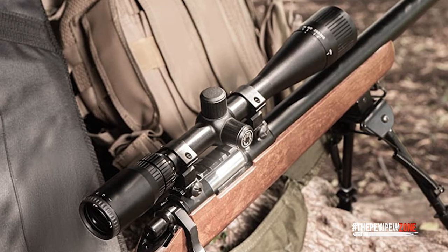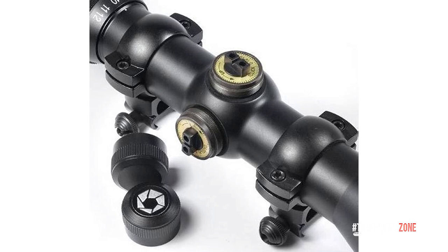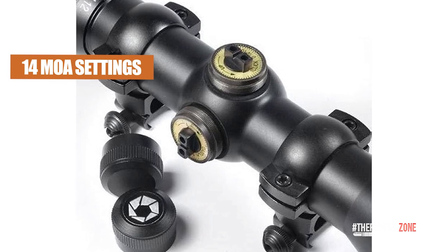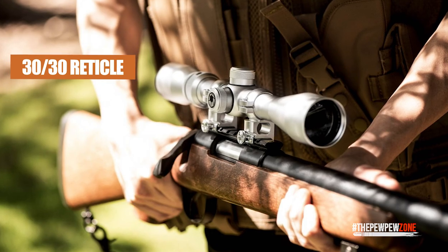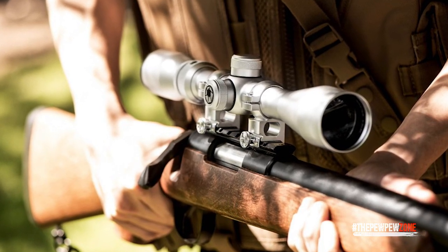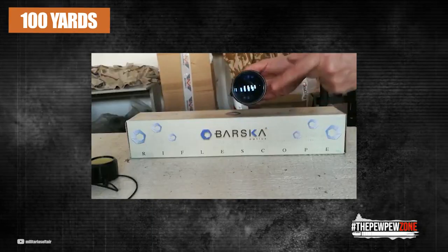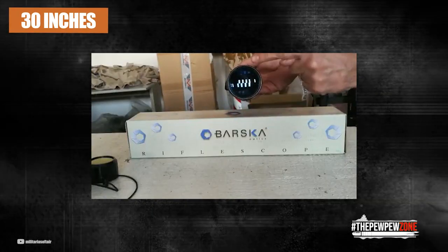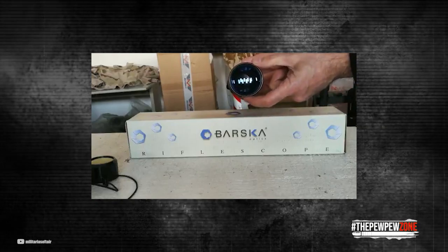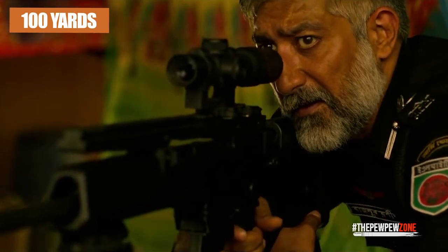The adjustable turrets distinguish this long-range scope from others. Elevation and windage can be easily adjusted using the 14 MOA settings. This scope comes with a 30-30 reticle, which is the same as the duplex reticle but with 4x magnification. At a distance of 100 yards, the crosshairs are 30 inches, and this type of clarity and precision really helps you maintain your position and shoot with tight groupings even past 100 yards.